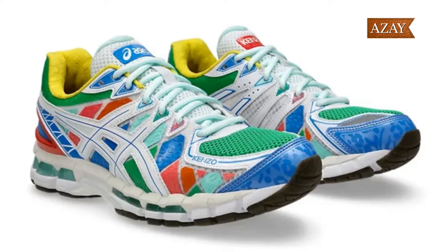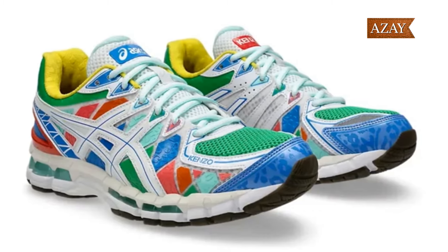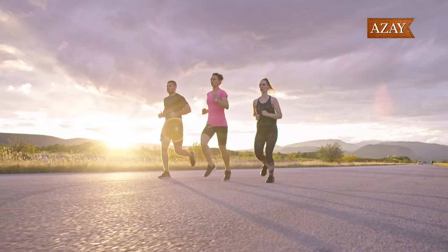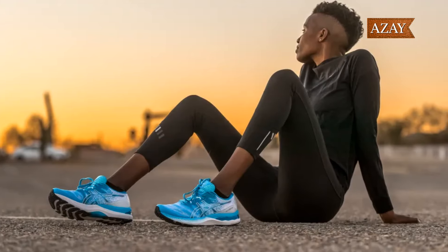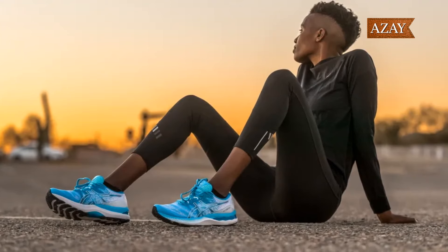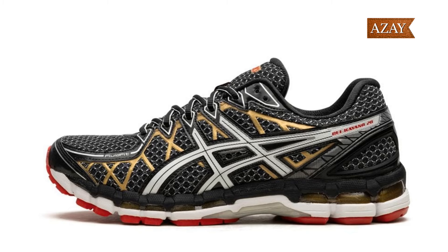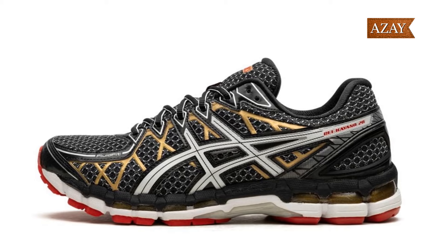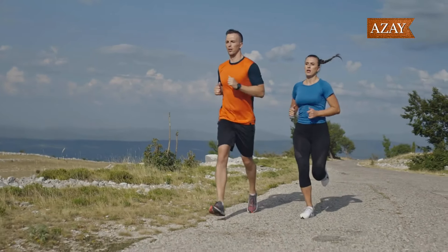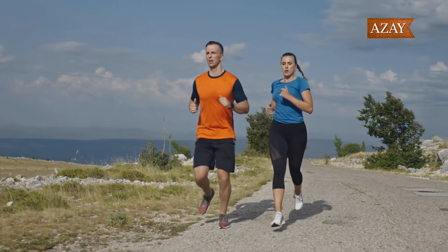Keep your eyes peeled for the Kenzo X Asics Gel Kayano 20 collection, featuring three jaw-dropping sneakers, and the Hidden NY X Asics Gel NYC collaboration hitting the streets in spring 2024. Let's talk about the Kenzo X Asics Gel Kayano 20 collection — a visual feast that's taking the iconic Gel Kayano 20 to a whole new level.